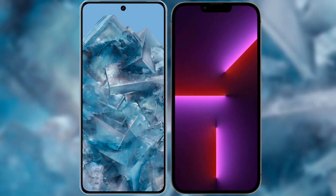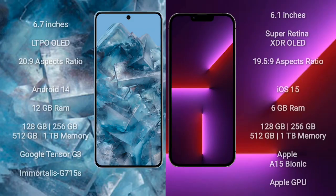I will compare the new Google Pixel 8 Pro with the iPhone 13 Pro. The Google Pixel 8 Pro comes with a 6.7-inch LTPO display with an aspect ratio of 20:9. The iPhone 13 Pro comes with a 6.1-inch Super Retina XDR display with an aspect ratio of 19.5:9.